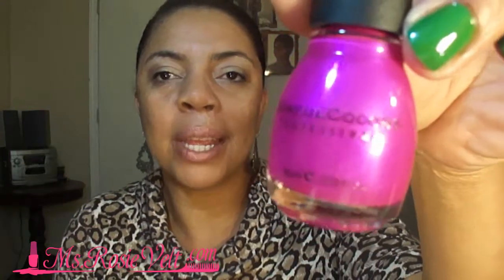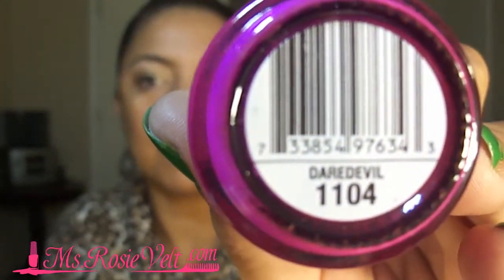Next color — that's a real vibrant pink color, almost like a fuchsia. The name of this color is Daredevil. Beautiful, beautiful color.